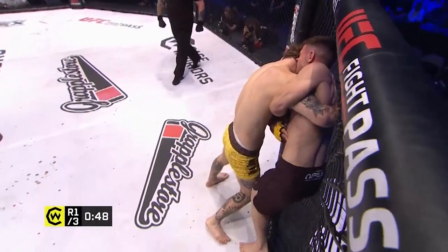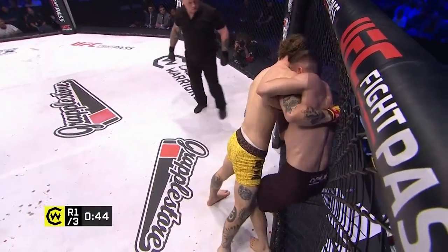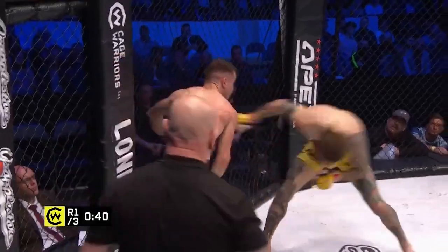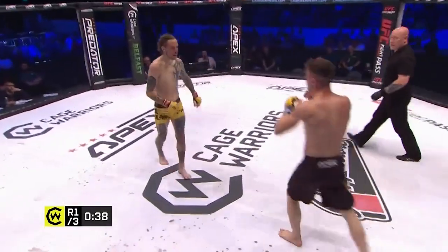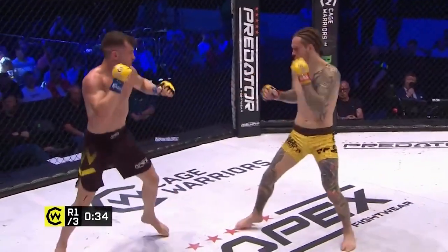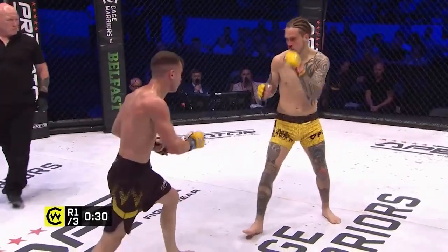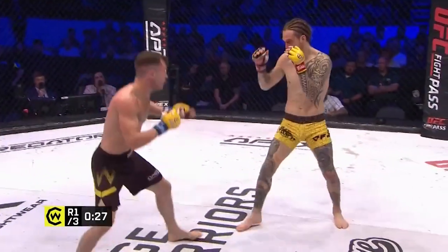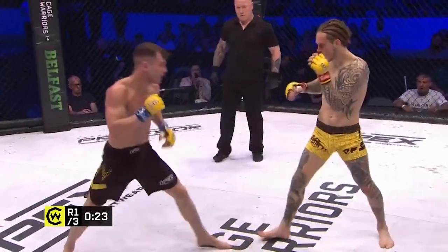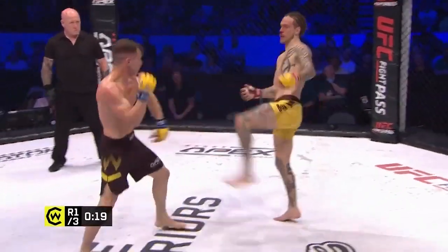Malone has slightly more experience of the two — he debuted back in September 2013, turned pro in 2015. Really nice turn off the fence from Martignoni, good head position. Final 30 seconds of the first round and it's been an intriguing clash between Malone and Martignoni here in our feature prelim.